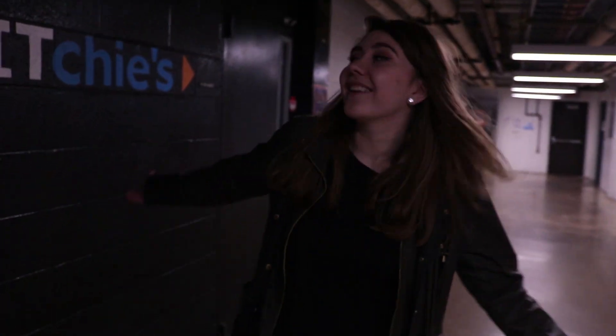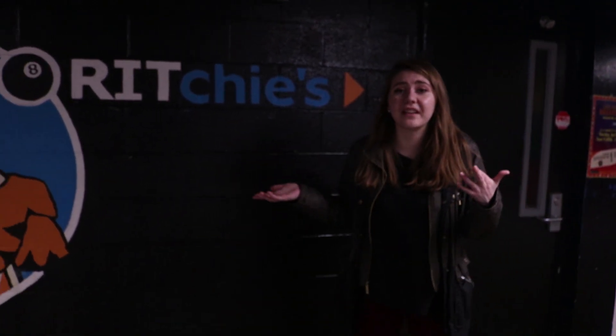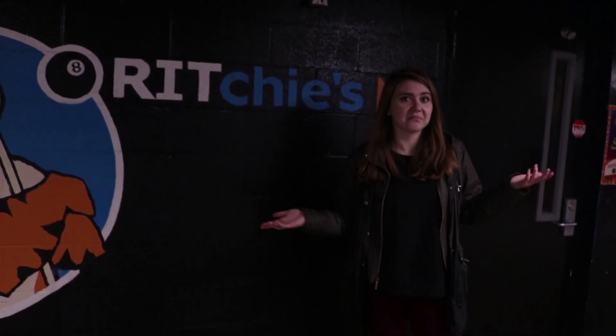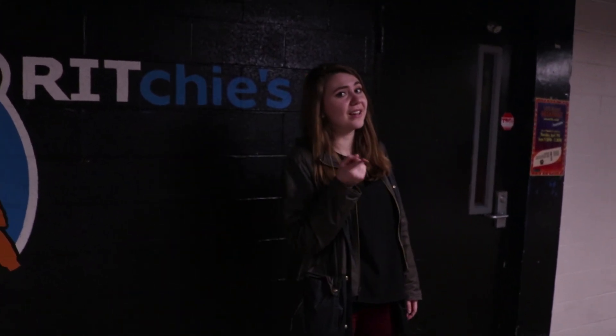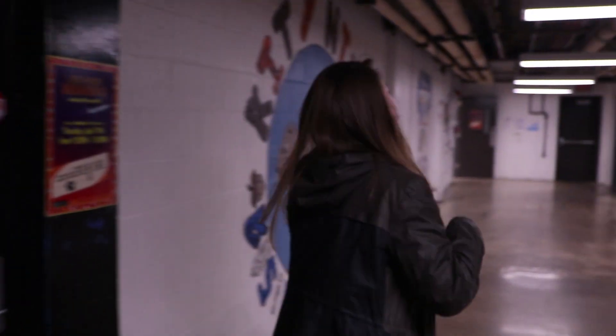Right here we have the famous Richie's. It's kind of like your go-to place for fun things like pool and other games. You can rent it out and come hang out with friends. Sometimes they're open until like 2 a.m., so if you can't sleep, you can totally come in and just hang out. Also follow them on Twitter because sometimes they have free giveaways — always a great thing. Free stuff in college, who doesn't love that?